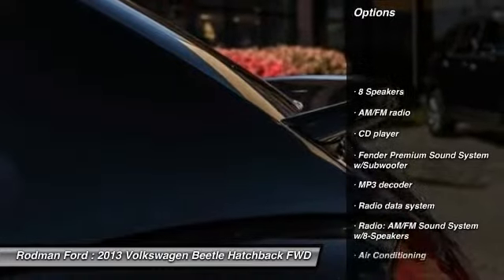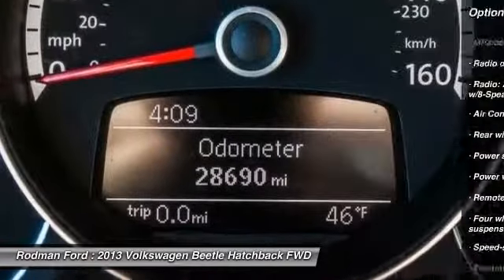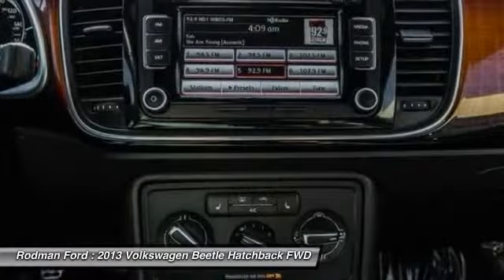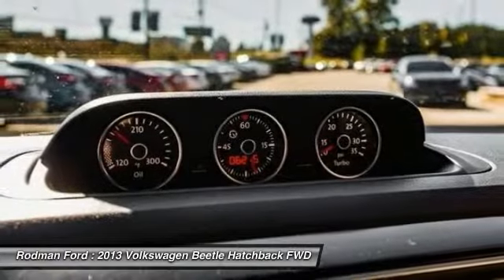Traction control, leather-wrapped steering wheel, dual airbags, alloy wheels, power steering, air conditioning, four-wheel disc brakes, eight speakers, center armrest, electronic stability control.